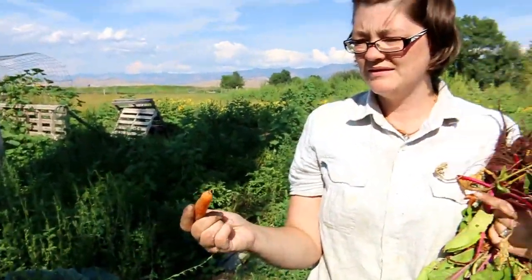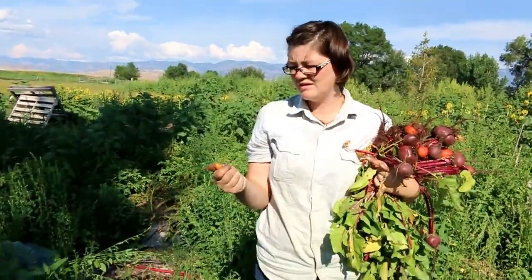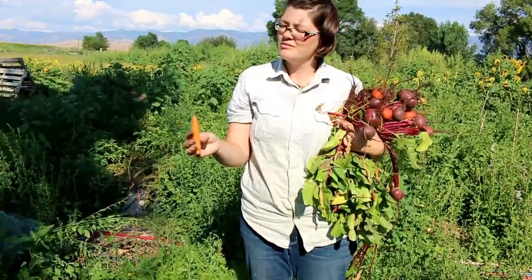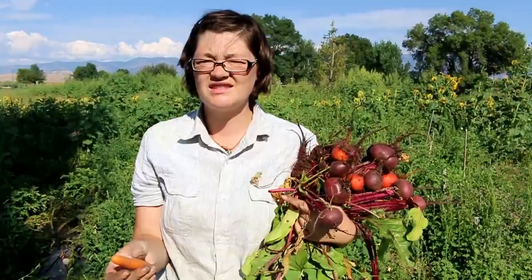These ones are those mini ladyfinger carrots, something like that. We better go rinse them because when they sit in the hot sun without cold water on them, they get soft.